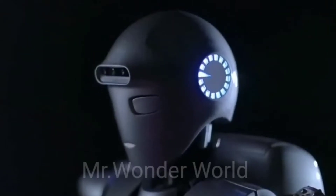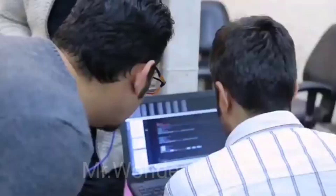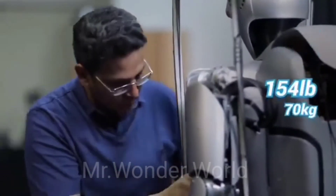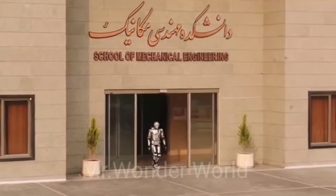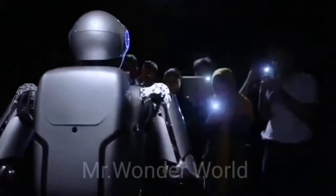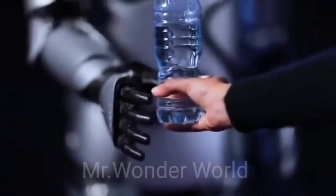Introducing Surena 4, the fourth generation of the Surena humanoid robot series developed by the University of Tehran in Iran. With a height of 5.6 feet and a weight of 154 pounds, this robot is able to walk at a speed of 0.43 miles per hour. Surena 4 has improved interaction with the environment and can track objects more accurately compared to its predecessors.